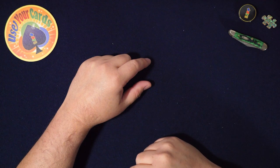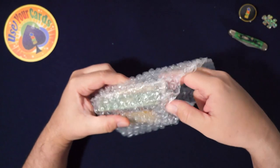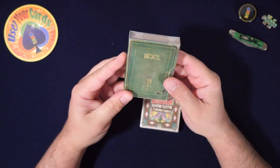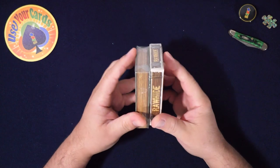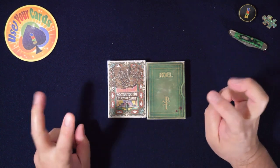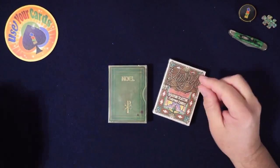Hey everybody, welcome to another episode of 'Let's Open Some Packs' — the chattiest deck opening channel on the internet. Today we're doing these two decks. They sent me a card — I don't know what deck that is. Beowulf maybe? These are from King's Wild. He's doing the Noel, and this is the King's Wild Project scent. I bought these — the Rawhide, which were the 12 Days of Christmas.